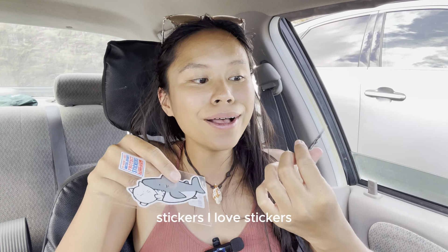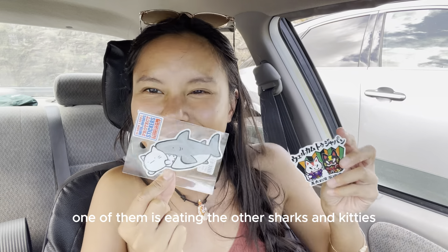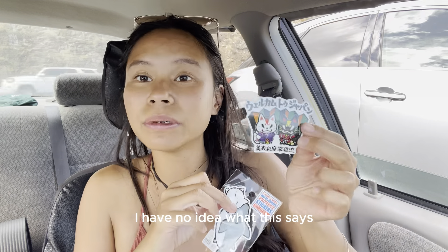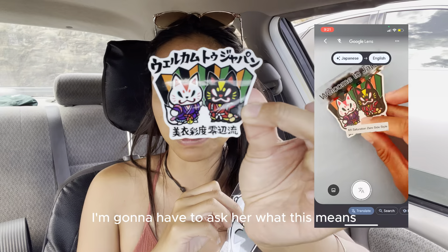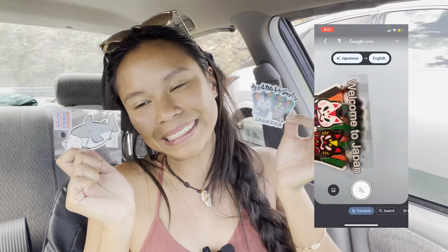Stickers! I love stickers! Two of my favorite things — one of them's eating the other. Shirts and cuties! I have no idea what this says, I'm gonna have to ask her what this means. We'll find out, but it looks pretty badass. Cute! Kawaii, as they would say in Japanese.